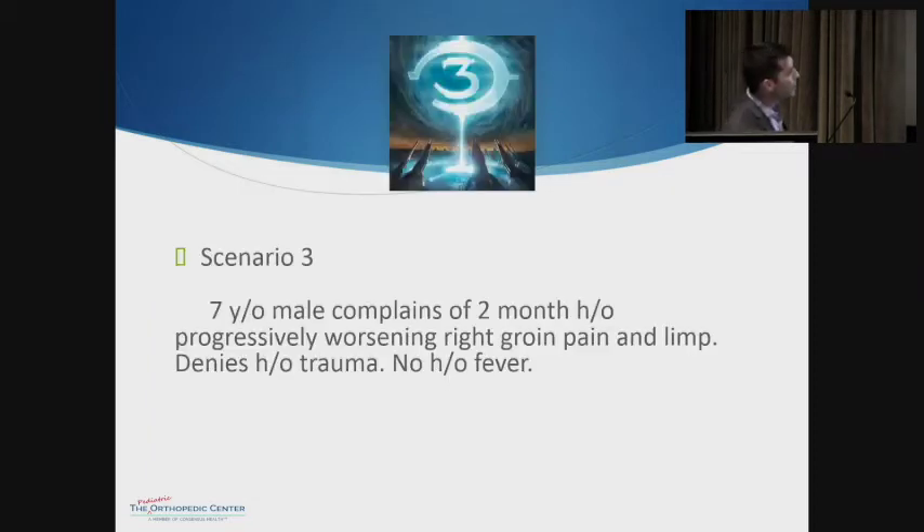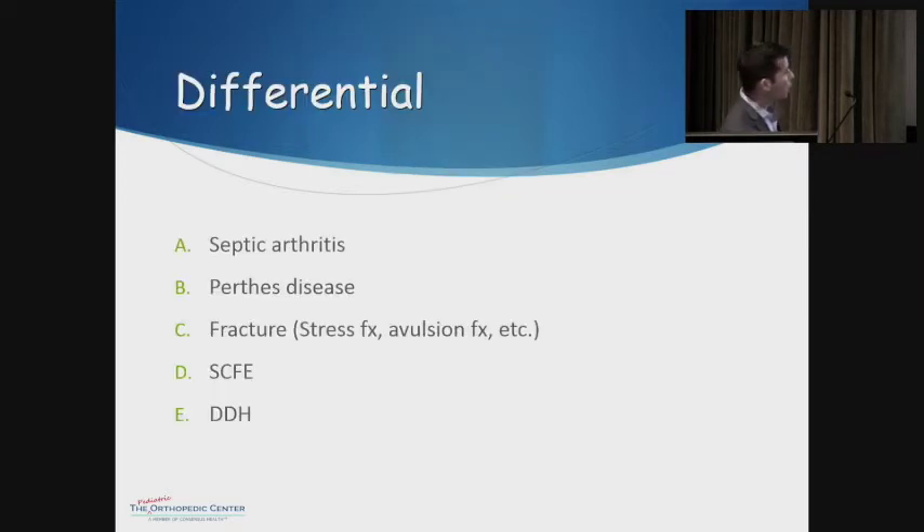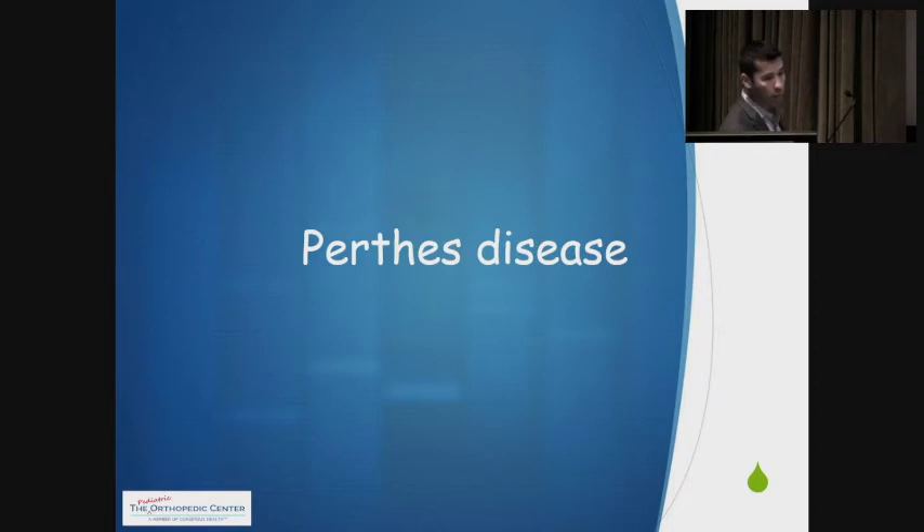Scenario number three: we have a seven-year-old male who complains of a two-month history of progressively worsening right groin pain and limp. No history of trauma, no history of fever. Similar story to before, but note the age. The differentials include septic arthritis, Perthes disease, fracture, SCFE, or hip dysplasia. In this case, we're talking about Perthes disease.